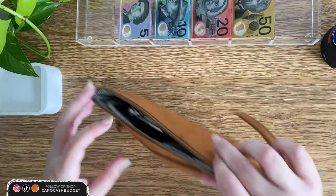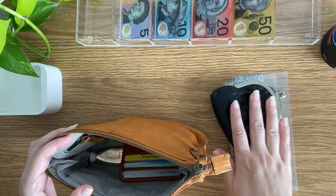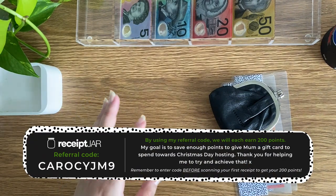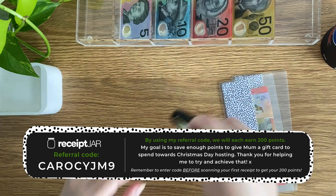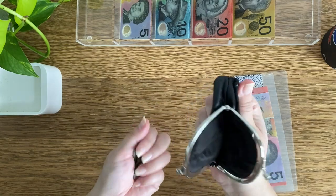If you are new, welcome. The first thing I like to do is empty out my wallet — my coins, my money — and I also talk about the receipt jar app. If you use my code, you'll get 200 points and I get 200 points. It's a free app where you scan your receipts and accumulate points which turn into vouchers. So it's a win-win.